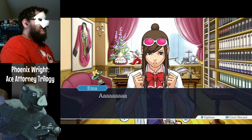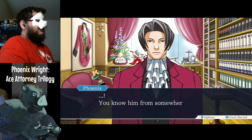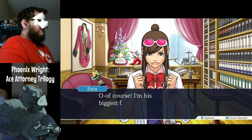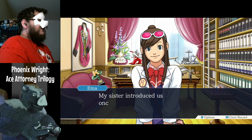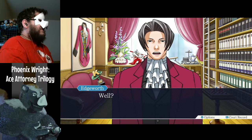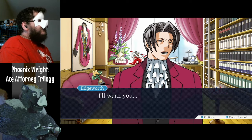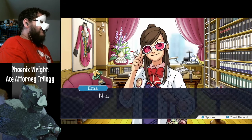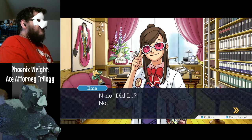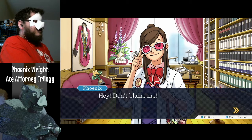Long time no see, Edgeworth. Ah! Mr. Edgeworth! Hello — you know him? Of course, I'm his biggest fan. My sister introduced us once. Her sister is the Chief Prosecutor after all. What brings you here? I'll warn you, I've been known to be a real stuck-up jerk. It was just — Mr. Wright here — don't blame me! We're just here to investigate a murder case!